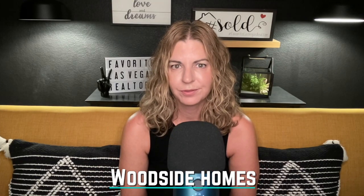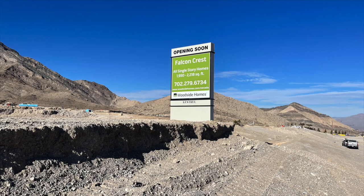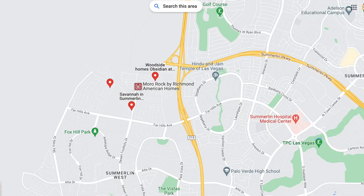My next builder is Woodside Homes, which combines high quality with energy-efficient features. Their neighborhoods in Summerlin include Crystal Canyon in Red Point Village — two collections, pretty much sold out. Then Falcon Crest, a brand new community in the Kestrel Village with all single-story homes priced from the 700s. Also Obsidian in Red Point Square Village with two-story and three-story homes, prices in the high 400s. And a new community called Viero by Woodside Homes in the Kestrel Village is coming soon, but no details on home type or pricing have been disclosed yet.